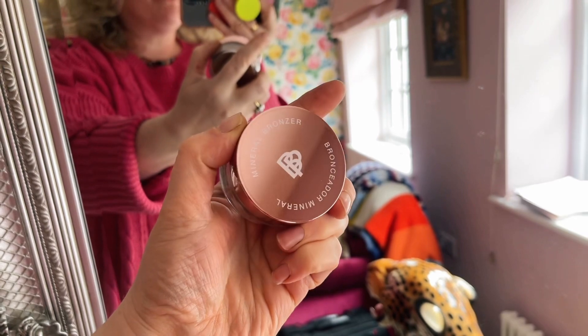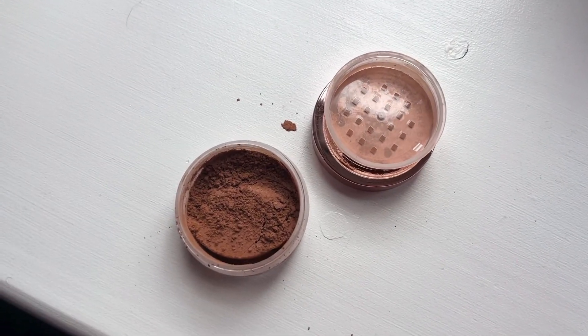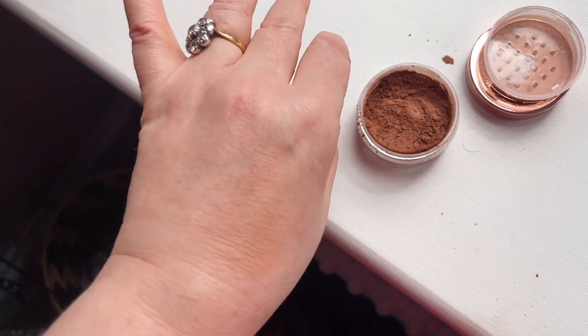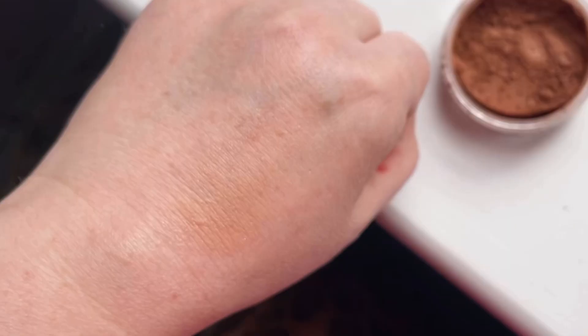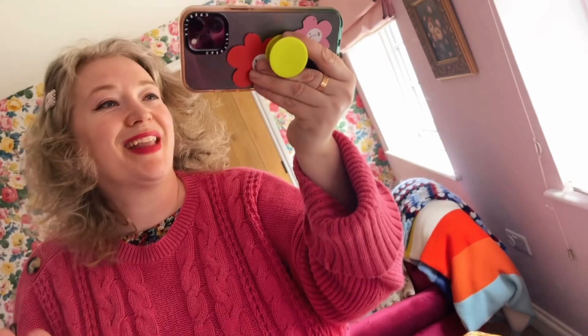So this is a mineral bronzer by Bella Pierre. This is what the shade looks like — it actually looks quite dark in the tub but on my skin it's not so bad, and it's got a little bit of a shimmer to it. It's very subtle. That is the first item, a little Bella Pierre bronzer.